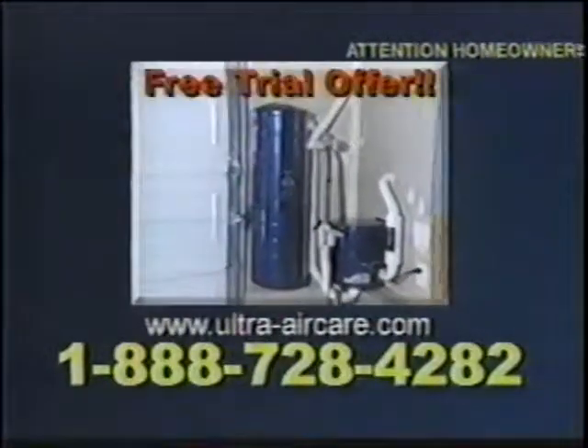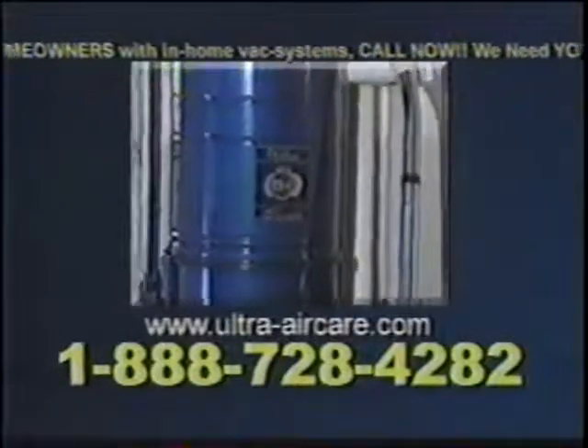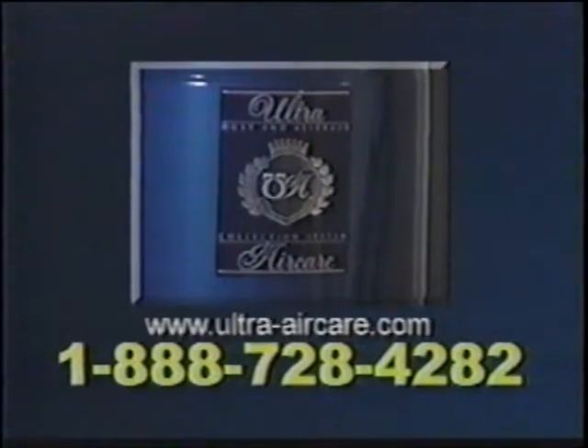Ultra Air Care can be yours, free. Call now to see if your home qualifies for this limited trial offer. Call 1-888-728-4282. That's 1-888-728-4282.